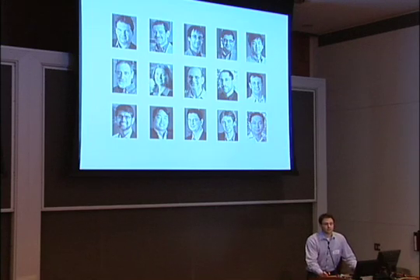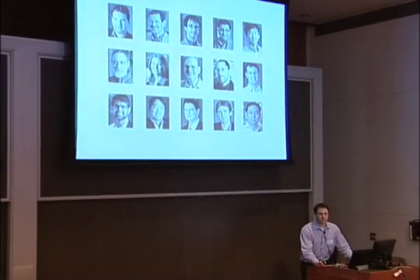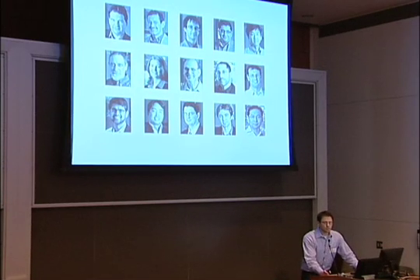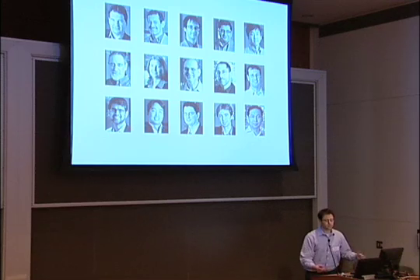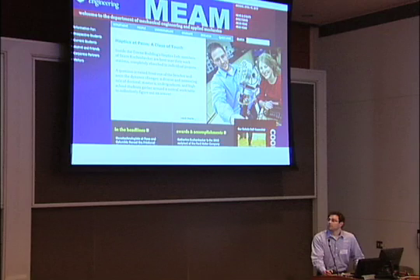The faculty here are just amazing — all of them are really tops in their field, and I've had an opportunity to work with many of them. Since I was interested in medical robotics and pursuing that route, I started work with Katherine Kuchenbecker, who runs the Penn haptics lab. That's been a really great experience, and we've done a bunch of fun projects together.